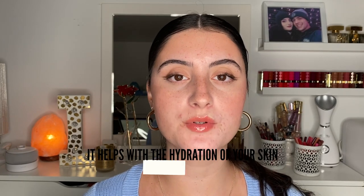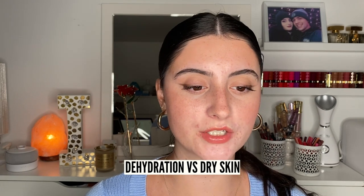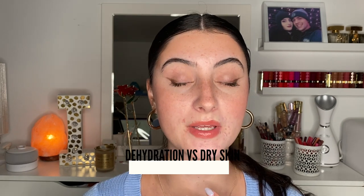Being a humectant, glycerin helps with hydration in the skin. So if you have dehydrated skin, this can be a great ingredient to look for in your moisturizers, serums, and even cleansers — though you'd probably want it in a leave-on treatment rather than a wash-off. I also want to talk quickly about dehydration versus dry skin, because they are very different. You could have oily but dehydrated skin, or dry skin that's also dehydrated. Dehydration has to do with the water content in your skin, which is what a humectant helps draw in and retain.